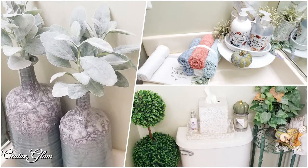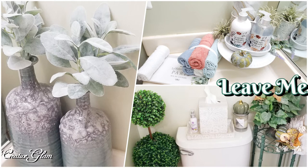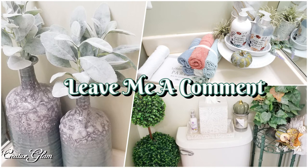We're all done! I refreshed my powder room in my foyer. I added just a touch of autumn, and I like the way it turned out.